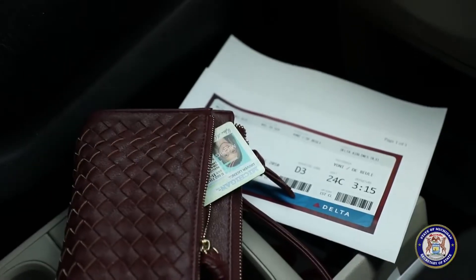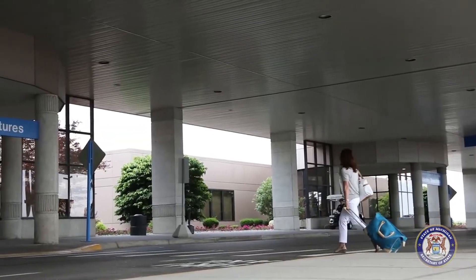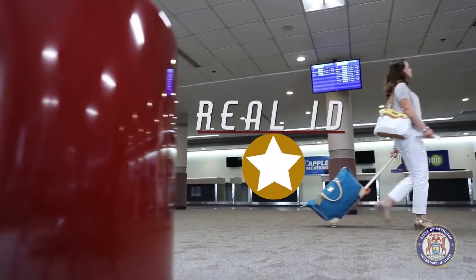The rules are changing for driver's licenses and state ID cards, and you may have a choice to make. Beginning October 1, 2020, Michigan residents must show a REAL ID-compliant document to travel by airplane within the U.S. Here's everything you need to know about the REAL ID Act.